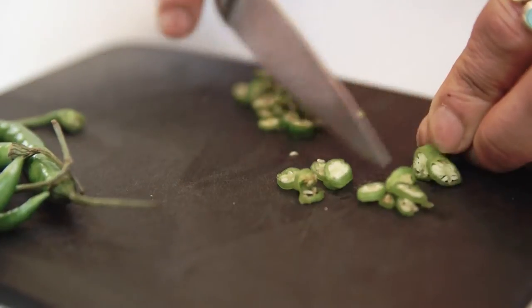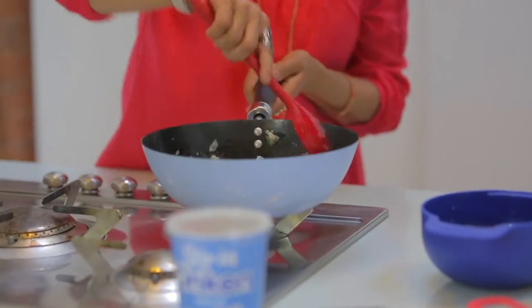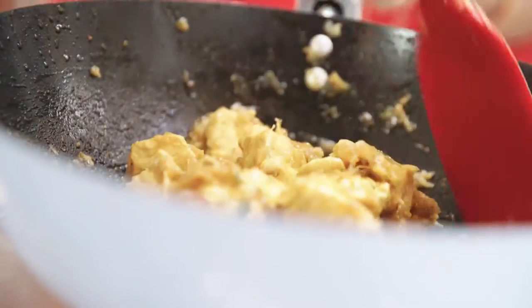I'm using Onken natural yogurt to make a lovely rich chicken curry. It adds that lovely creaminess which I'm looking for, and it's less fattening than adding cream.